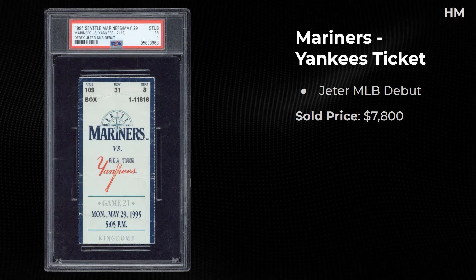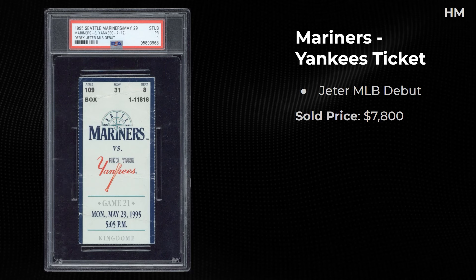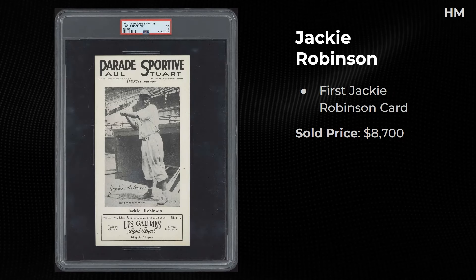I haven't had any tickets on the channel yet but I added a few — let me know if you guys like me adding some of the other obscure items that sell at these auctions. A Jeter MLB debut ticket sold for $7,800 in a 1, and a Wayne Gretzky debut ticket sold for $12,600. I'm curious what the pops are in comparison for these two tickets.